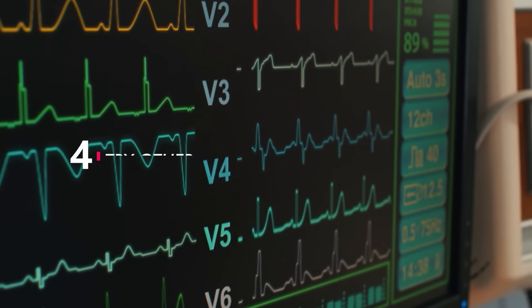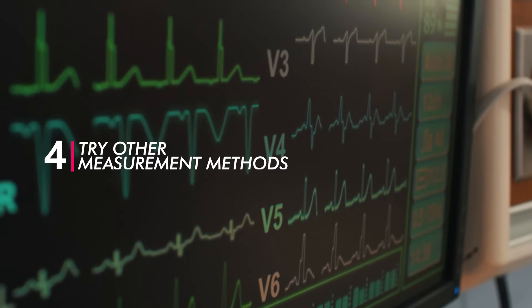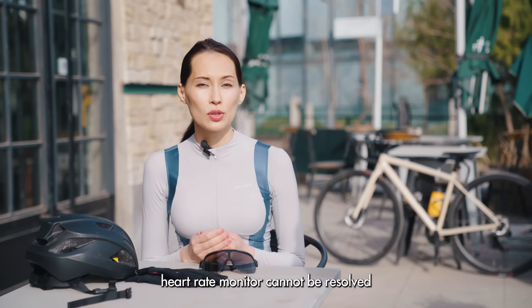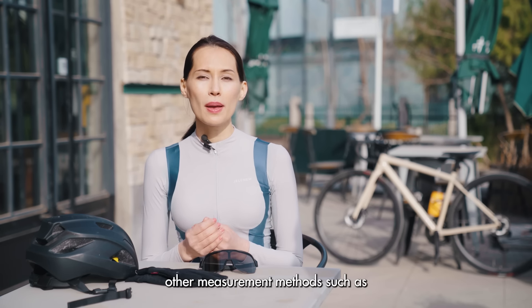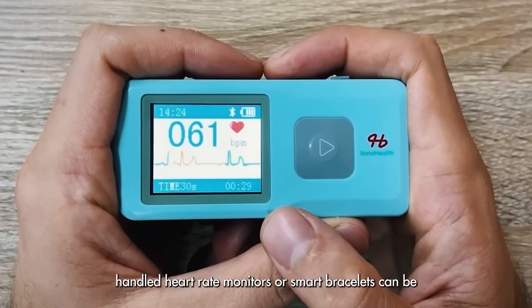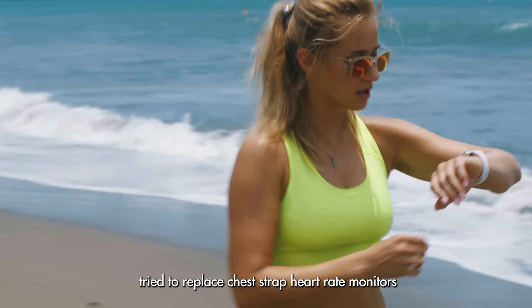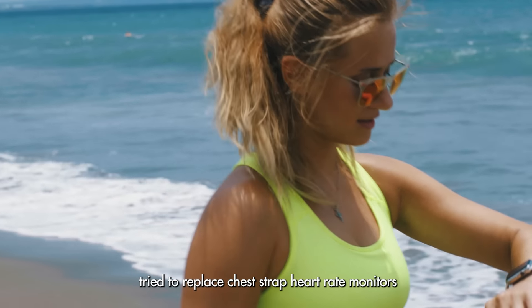Number 4: Try other measurement methods. If the problem of chest pressure caused by the heart rate monitor cannot be resolved, other measurement methods such as handheld heart rate monitors or smart bracelets can be tried to replace chest strap heart rate monitors.